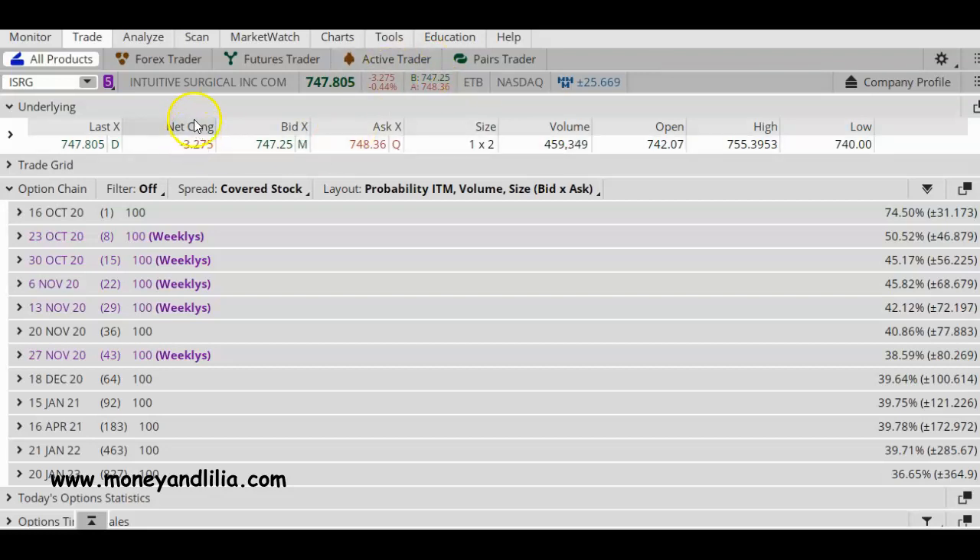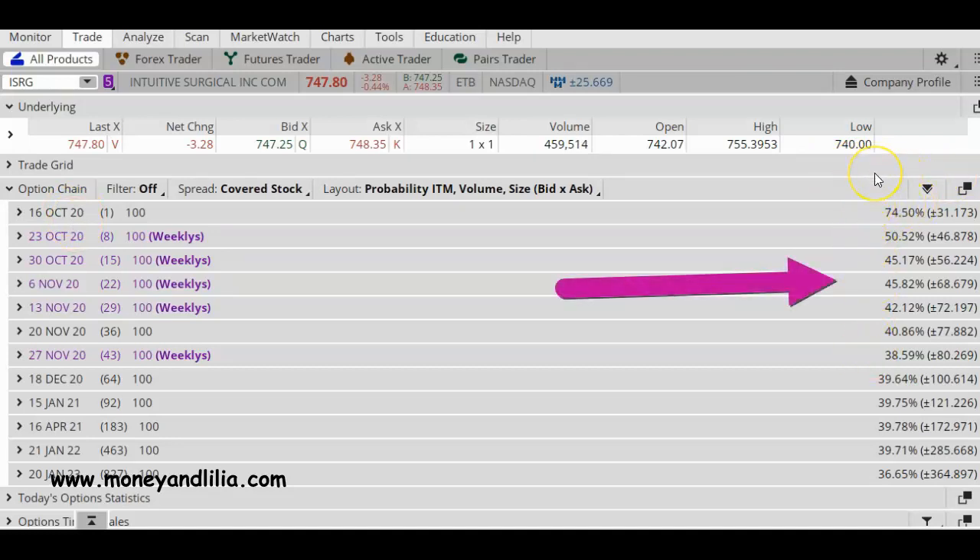When traders are placing trades specifically because of earnings, those trades are called earnings plays. I'm using the trading platform called thinkorswim, which is part of TD Ameritrade. The first thing I do when placing an earnings play is look at the options chain closest to the earnings announcement date. ISRG is reporting earnings today after the closing bell, so the closest expiration date is the October 16 expiration cycle. If you come over here on the right-hand side, you'll notice that the options expiring tomorrow have the highest implied volatility — and again, that is because of earnings.